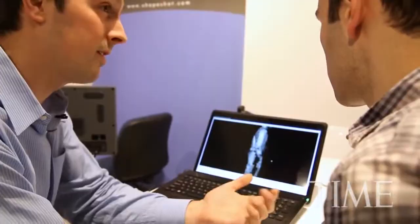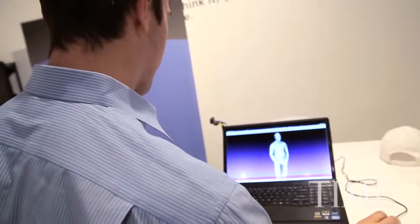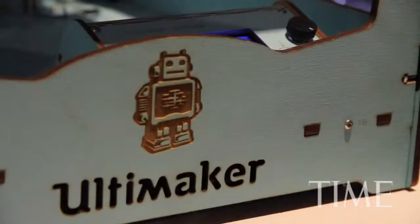Post-processing puts all of the scans together into one coherent model. And then, maybe within an hour, you could have the button pushed and be ready to go to print.